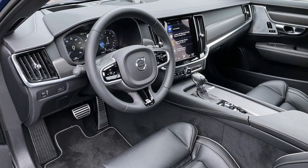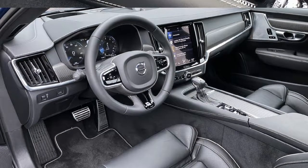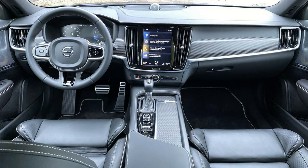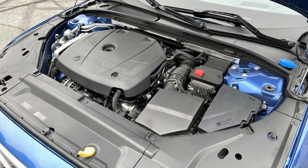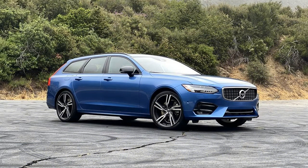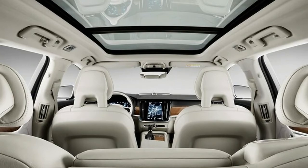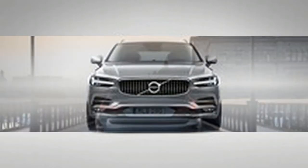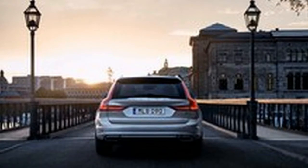The 2020 Volvo V90 R-Design comes with LED headlights, front and rear parking sensors, and 19-inch alloy wheels on the outside. Interior features include 4-zone climate control, a panoramic sunroof, partial leather upholstery, heated power front sport seats with memory, an R-Design steering wheel with paddle shifters, a 12.3-inch digital gauge cluster, a 14-speaker Harman Kardon sound system, two USB ports, and the Volvo Sensus 9.0-inch touchscreen with built-in navigation. The R-Design also features sports suspension.